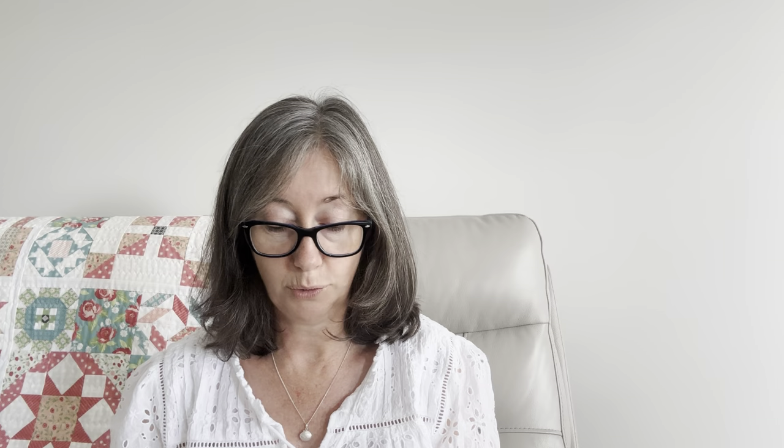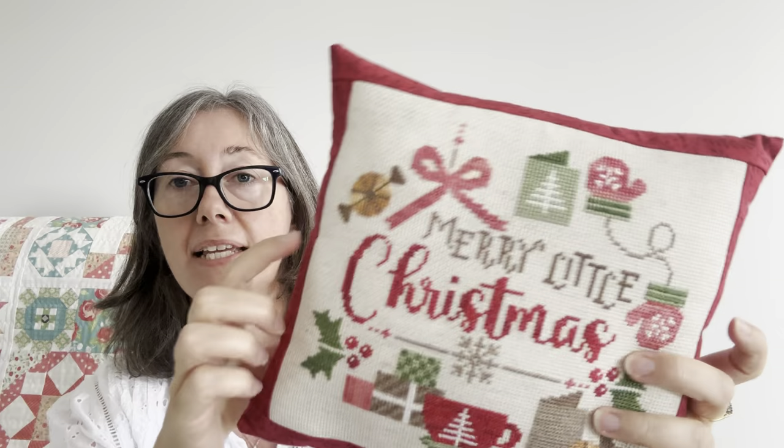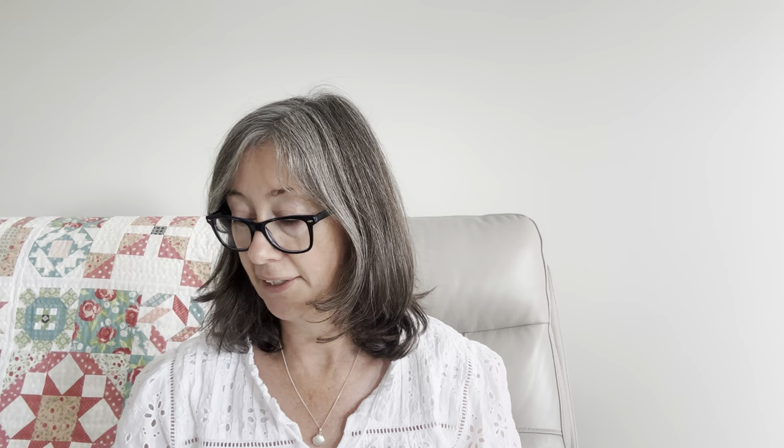Now we're on to November. I started and finished Fat Quarter Shop Christmas Mystery 'Christmas Time' from 2022. I did it on 14 count Rustico Aida with the called for fancy floss. I might have changed one of the greens out, and I changed the mint lollies to kind of chocolate wrappers — that's my fun finish for Christmas. I used a couple of different golds, added a border, put a little backing on, just for a fun squishy Christmas pillow.